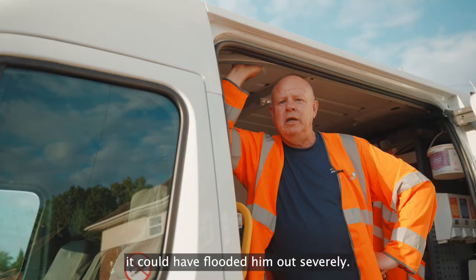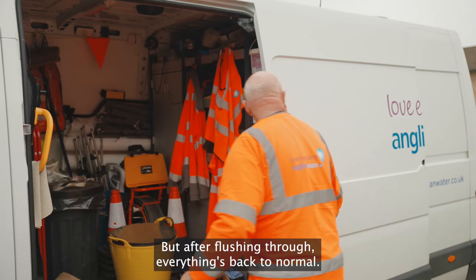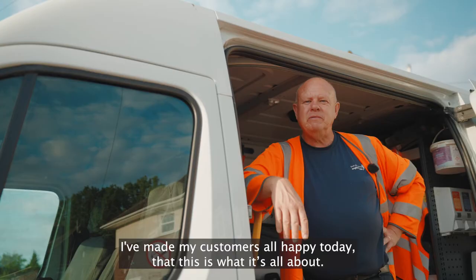If the customer hadn't noticed his problems, or we hadn't — at the end of the day, if we'd had a deluge of rain, it could have flooded him out severely. But after flushing through, everything's back to normal.